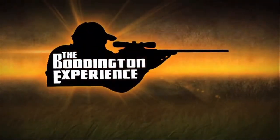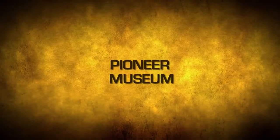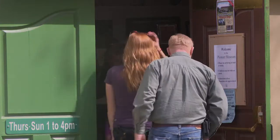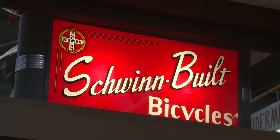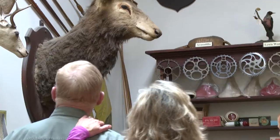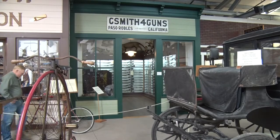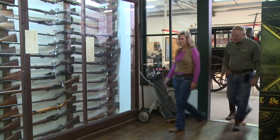This is the Boddington Experience. Brittany, Paso Robles was established in 1888, which was the same year your great-grandfather Popham was born.